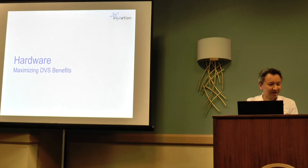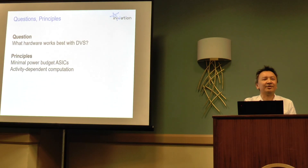A few words on hardware. The question is: what hardware works best with DVS? Two key principles: first, some sort of ASIC is probably going to be best — I think we all agree on that. Second, the power consumption should be dependent on what's going on in the scene. You shouldn't be processing nothing like crazy; otherwise you might as well have used a normal frame sensor.